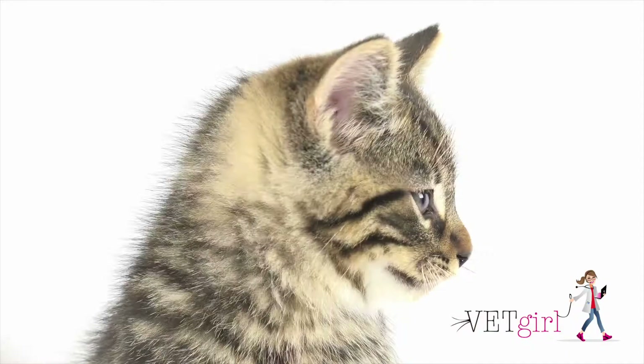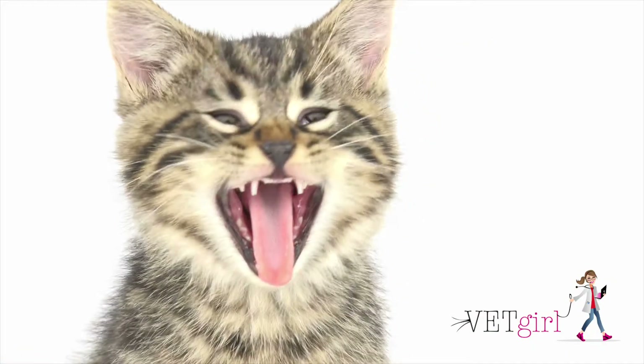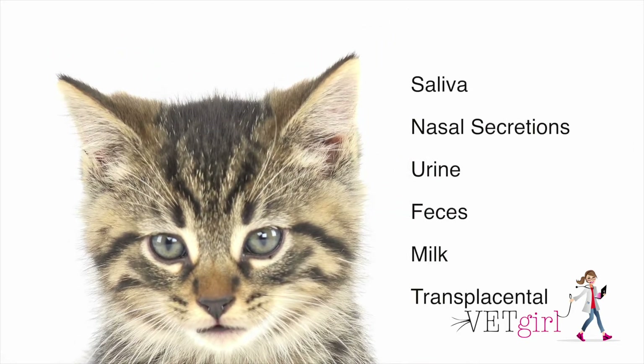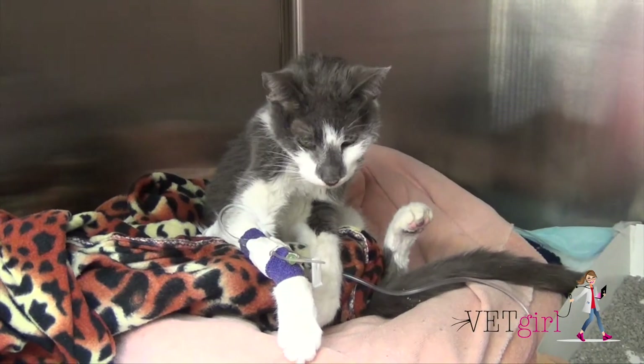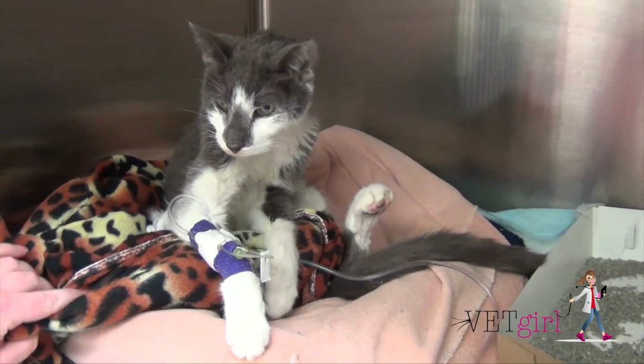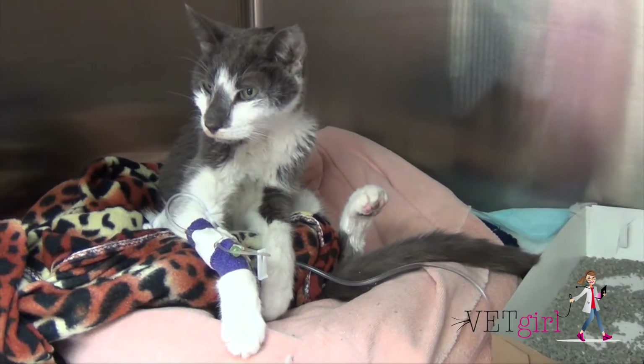Feline leukemia is a highly infectious retrovirus that is transmitted by contact, such as licking, aerosol spread, biting, placental transfer, etc. Clinical signs from FELV include the development of leukemia, lymphoma, anemia, and immunosuppression.